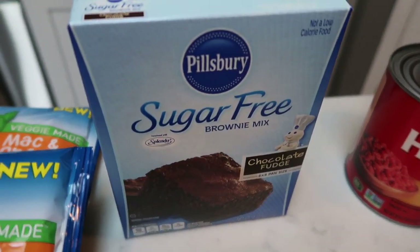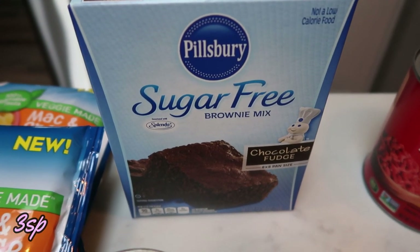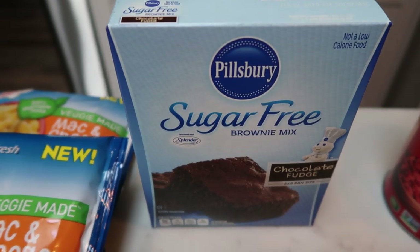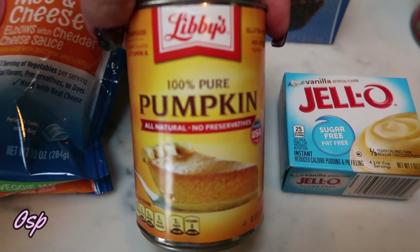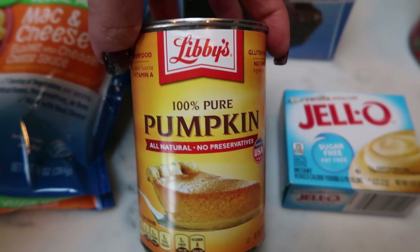I also picked up a box of Pillsbury sugar-free brownie mix. I used my other mix to make my Halloween baking video, so I wanted to restock. I add this to my cart a lot and they generally don't have it, so I was happy to see they had it this time. Also a can of 100% pure pumpkin — I like to have this on hand this time of year for baking and recipes.